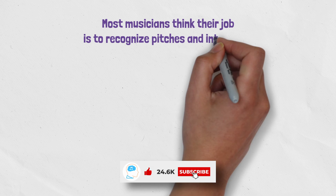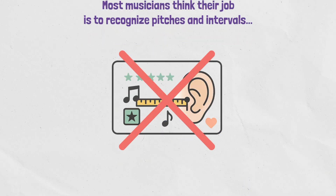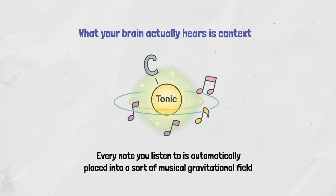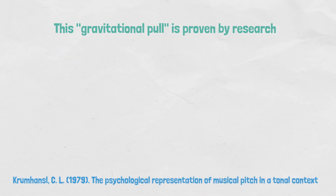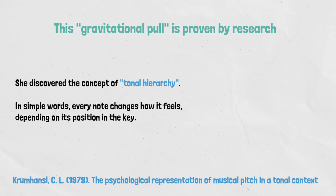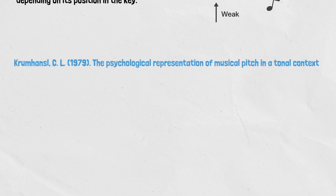Most musicians think their job is to recognize pitches and intervals, but that's not how your brain hears music. What your brain actually hears is context. Every note you listen to is automatically placed into a sort of musical gravitational field — the tonality. This gravitational pull is proven by research from scientists like Carol Krumhansl, who discovered the concept of tonal hierarchy. In simple words, every note changes how it feels depending on its position in the key.